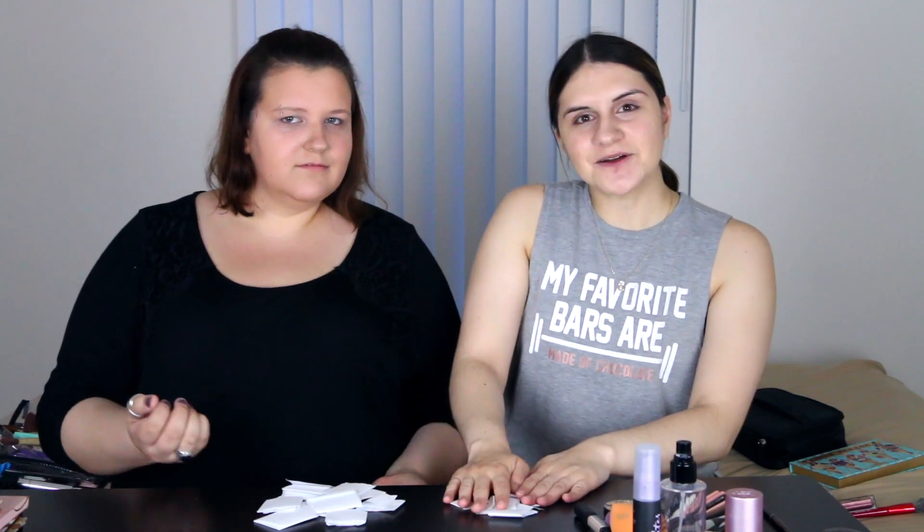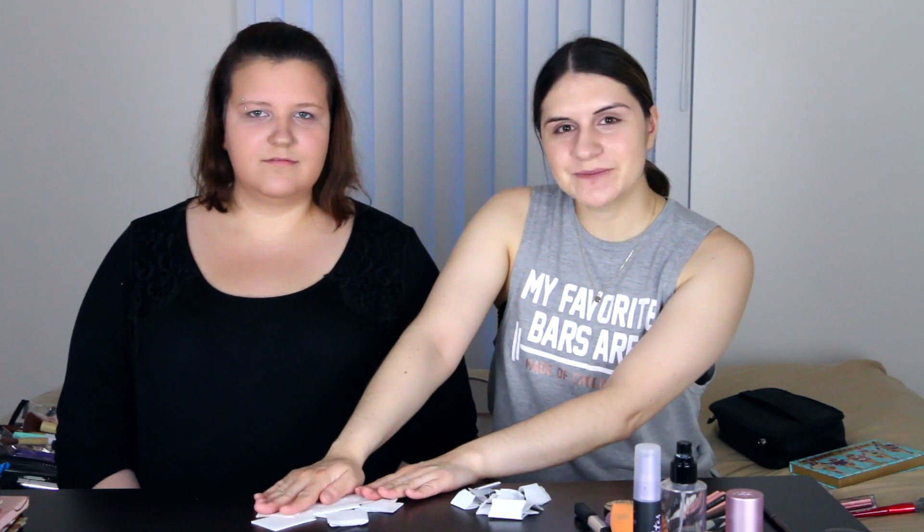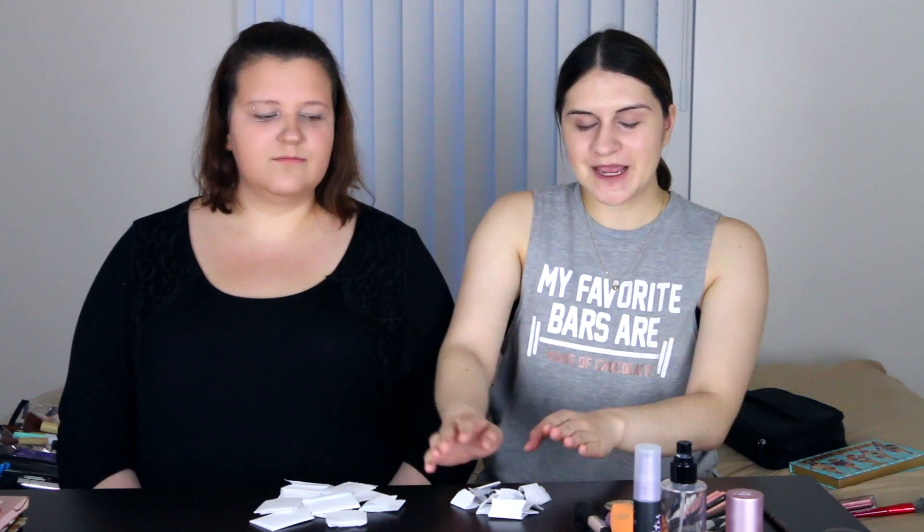Today we are going to be doing a challenge that we are calling the Themed Makeup Showdown. We've got these two piles of paper right here — one has all the palettes that we have, and the other has all the themes. We're each going to pick one theme and then pick which palette we have to use to create a look around that theme.